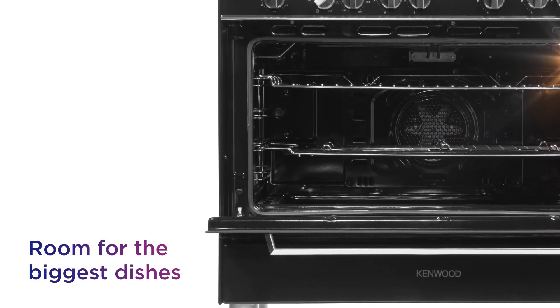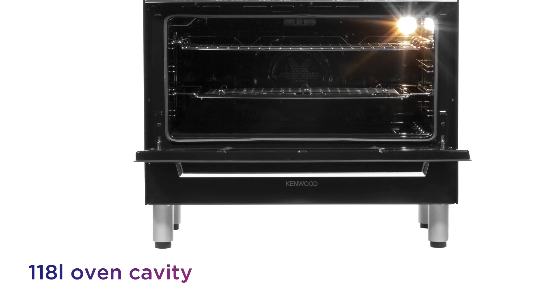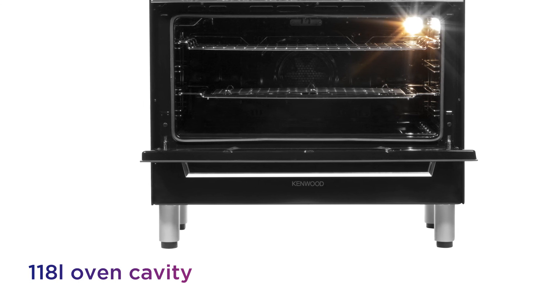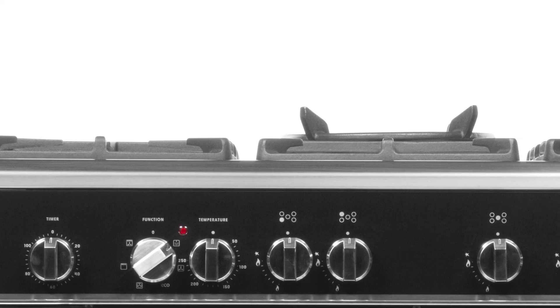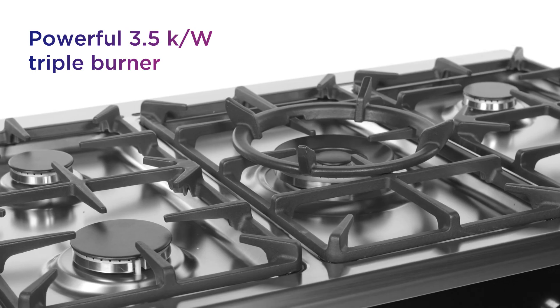There's room for even the biggest dishes, with a spacious 118-litre oven capacity, ideal for family cooking, making large meals hassle-free. Grab a burst of extra heat when you need it with a powerful triple burner that's ideal for stir-frying.